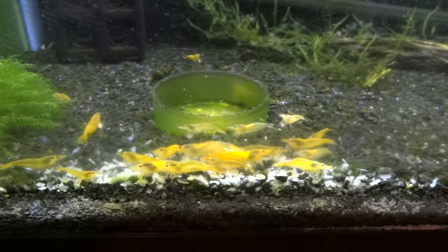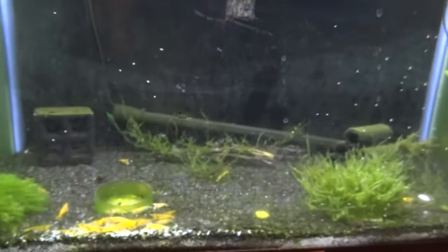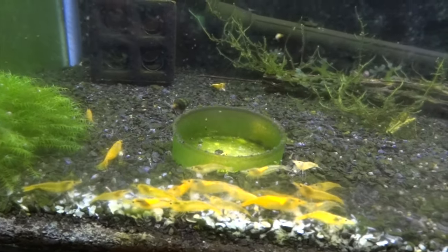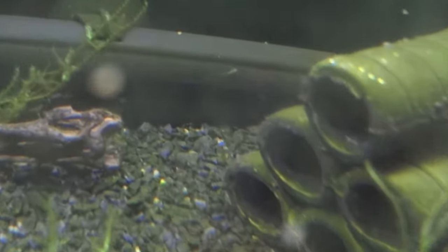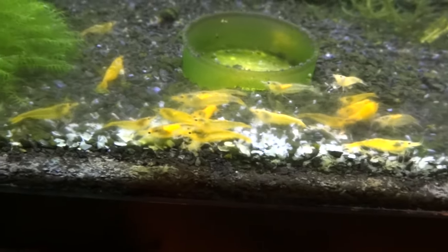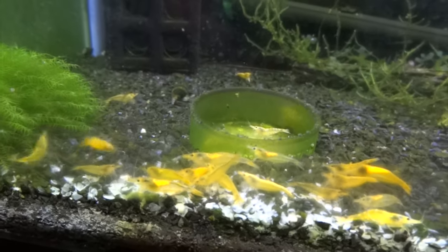Okay, we're upstairs now in the office to show you the final few shrimp tanks. We're looking at the yellow neo tank — things are going okay in here. I haven't had any die off but I haven't had a lot of breeding going on, although there are a few babies now that I'm noticing over the last day or two. I can see one right on this heater here — so that's a good sign. Kind of a mix of different colors and designs on these. Things seem to be going well for the most part in this tank. I wish I could get them breeding a little bit more but it is what it is.